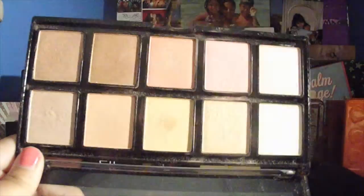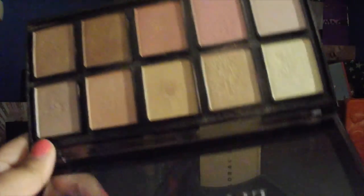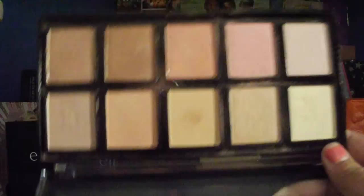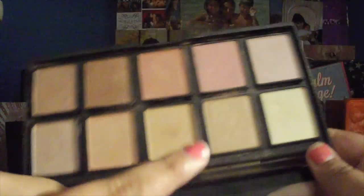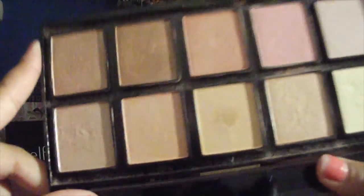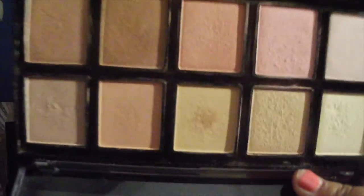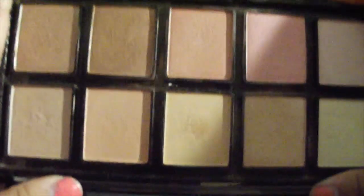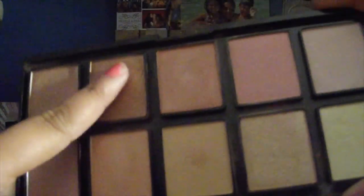Next palette is the Ellen Tracy 10 Color Highlight Palette. These highlights are beautiful. I love how many different varieties there are — they go from light to goldish to mauve-y pinks and darker toned ones, so you can do all types of looks. They're pretty nicely pigmented, a little powdery but not too much. I've only played with a couple shades but they are beautiful.